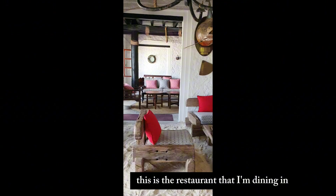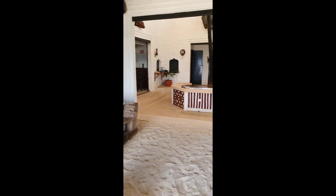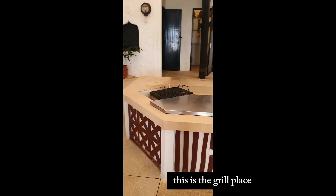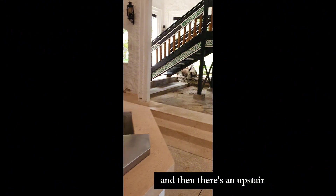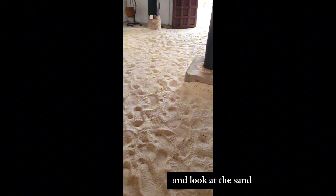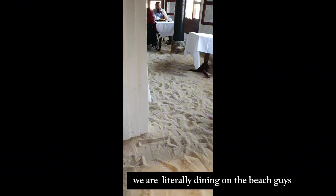This is the restaurant I'm dining in - it's a beautiful restaurant. This is the grill place, this is where the grilling takes place. There's an upstairs sitting area but I'm seated down. Look at this view - we're literally dining on the beach.